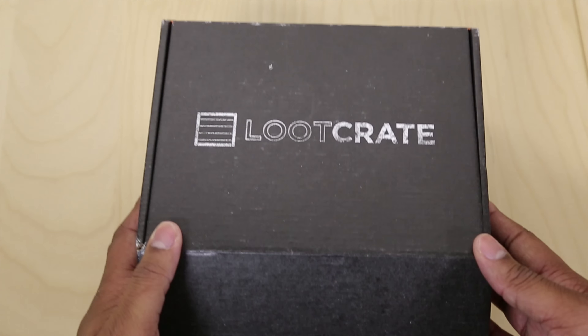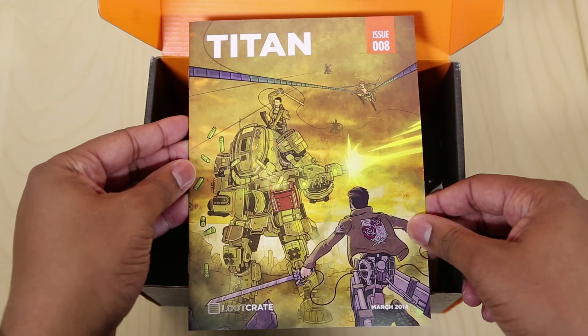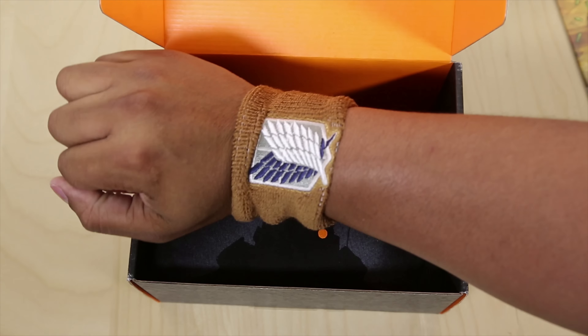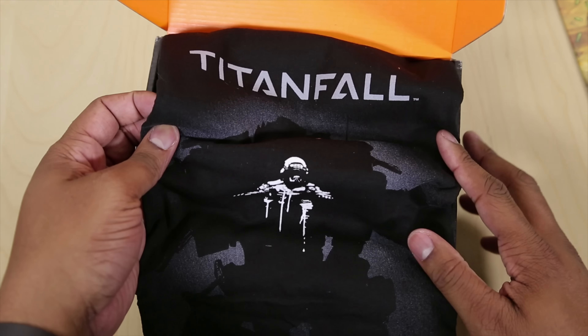One of my favorite ones was one featuring Titanfall content — it came with a Titanfall shirt and some other stuff, and that's the game that just released on the Xbox One. One that's going to be coming to my doorstep any second now is going to include stuff for Game of Thrones, one of my favorite shows on TV. So you see how they give you items that are really current to things that are happening right now.